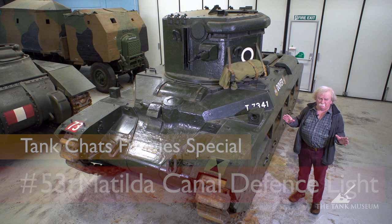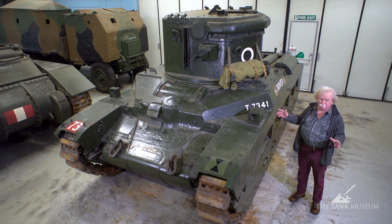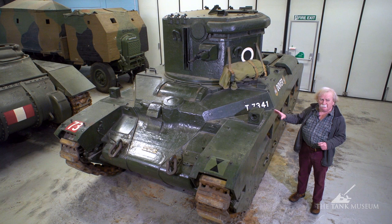We've come to the CDL to look at it next. We've filmed this before for a tank chat, but we're going to do it this time slightly differently to bring out the whole range of the CDL vehicles and to emphasize their connection with 79th Armoured Division.